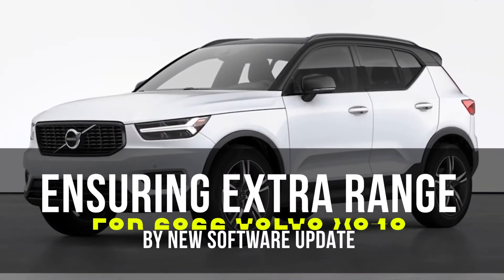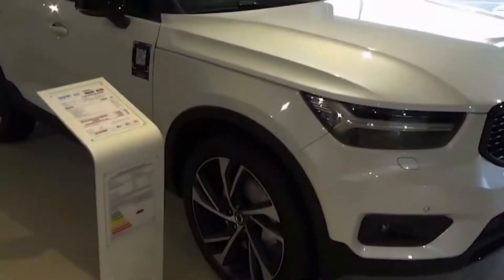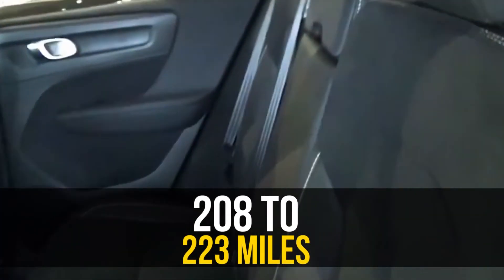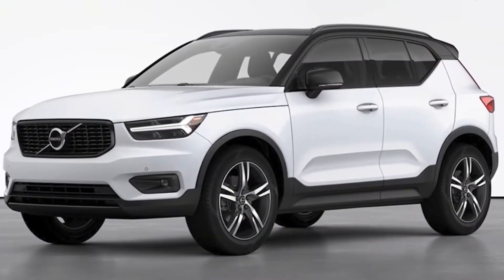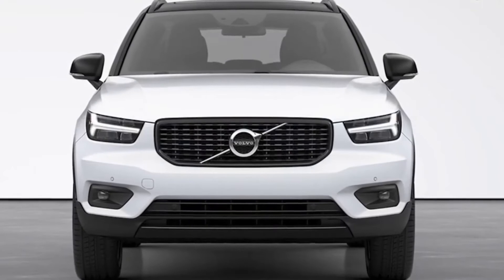Ensuring extra range for the 2022 Volvo XC40 via a new software update. The EPA-rated range number goes from 208 to 223 miles, and Volvo says a software update will provide the extra miles for existing 2021 models as well.